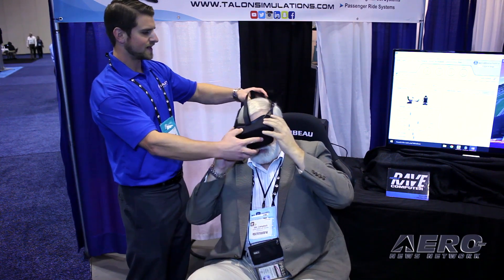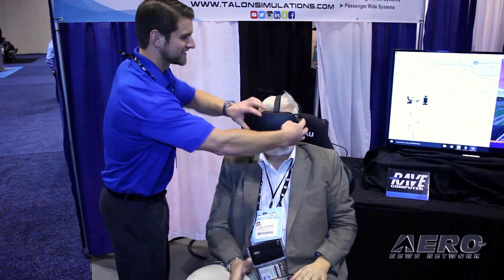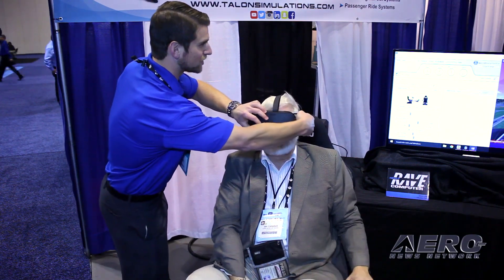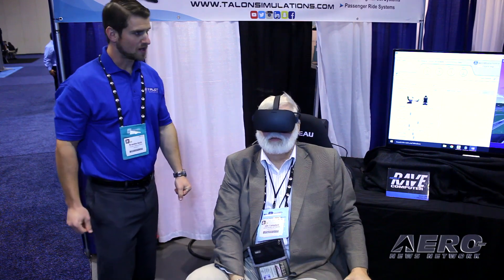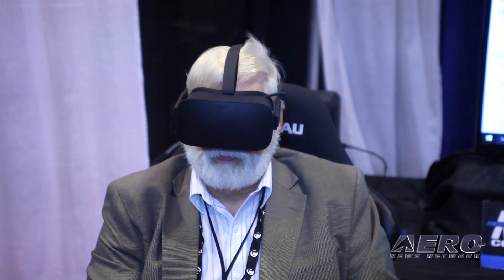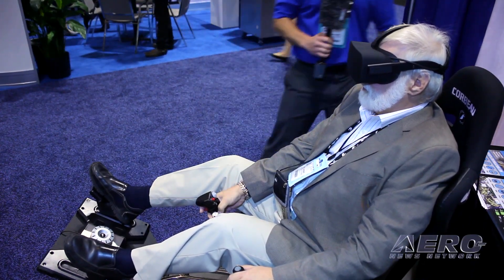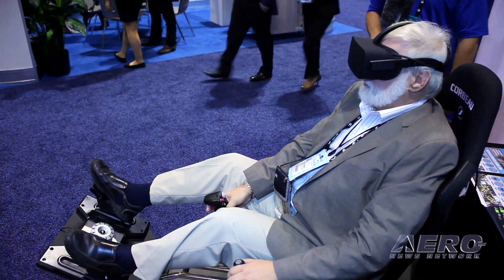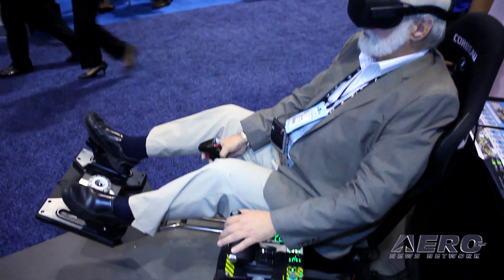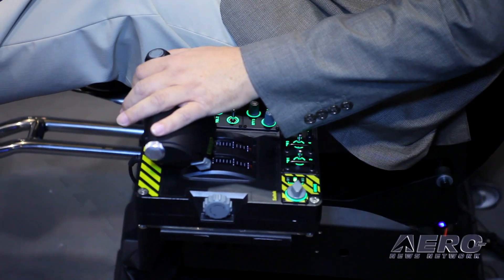Talon Simulation specializes in immersive and affordable virtual reality experiences. We want to capitalize on reducing the cost and footprint of these training systems while making them more immersive and realistic. We do that by integrating new virtual reality headsets with professional training software and a two-degree-of-freedom motion simulator developed by a company in England called Atomic Motion Systems. We are their North and South American distributor and do final assembly and integration of these full systems for our customers.